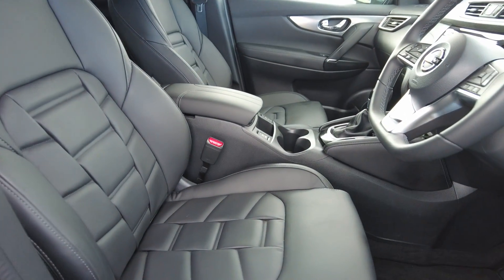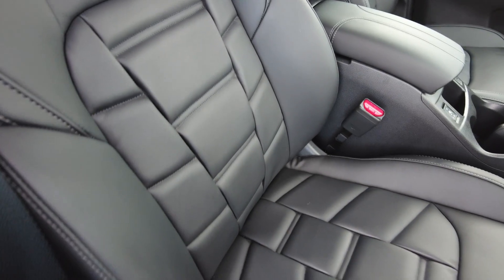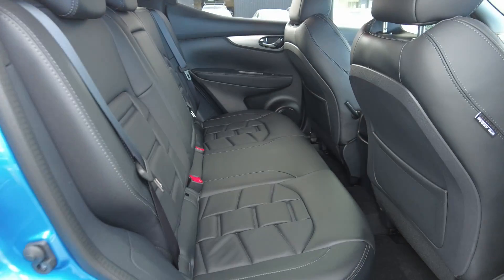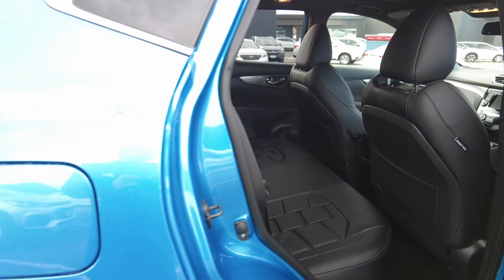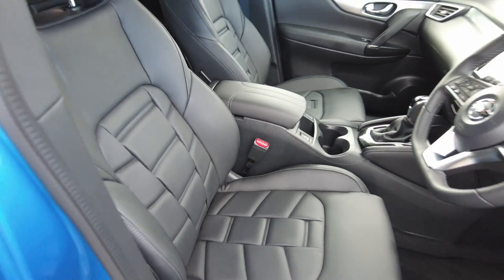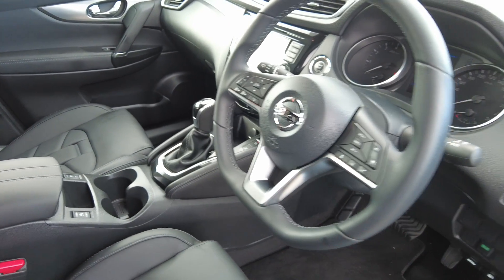Look at the leather seats — doesn't that look really good? It gives you that sporty look and it's going to be really comfortable to sit on. The back seats look amazing too — you'll fall in love once you come and see it. The leather seats look like new; you can't see any damage, stains, or tears, which is pretty good. The steering wheel looks amazing — it's basically a half circle, cut at the bottom, which gives it that sporty look.